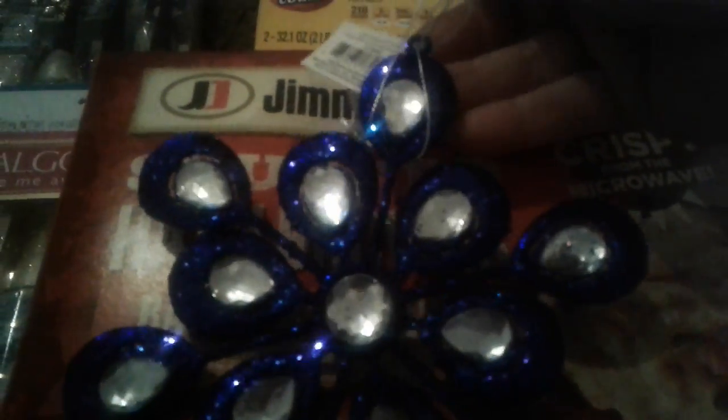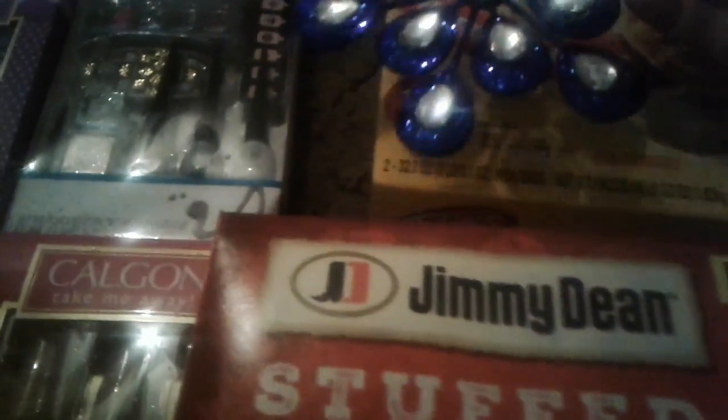Then I came across this beautiful ornament — it was a dollar ninety-seven, so a little pricey for just one ornament, but it's okay. It's a huge royal electric blue type of snowflake with rhinestones in it. I thought it'd be perfect for my tree.